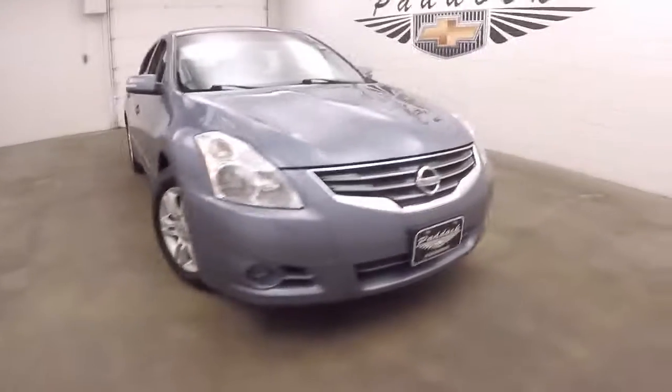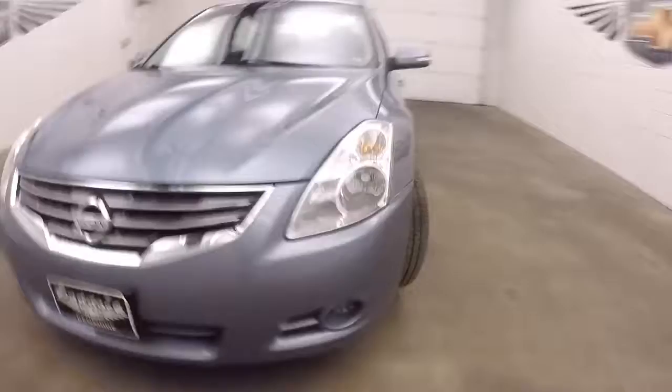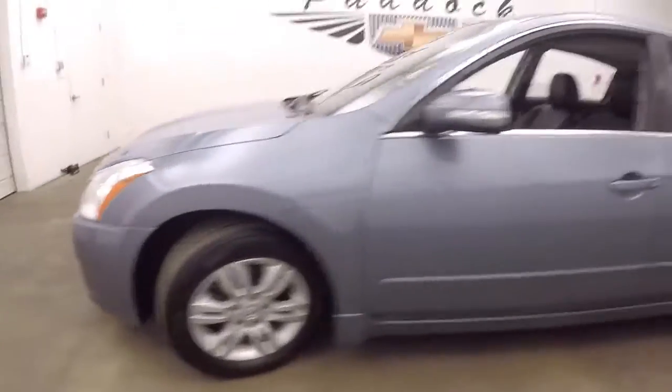It's a 2012 Nissan Altima. Nice blueberry paint, nice alloy wheels, good tires.